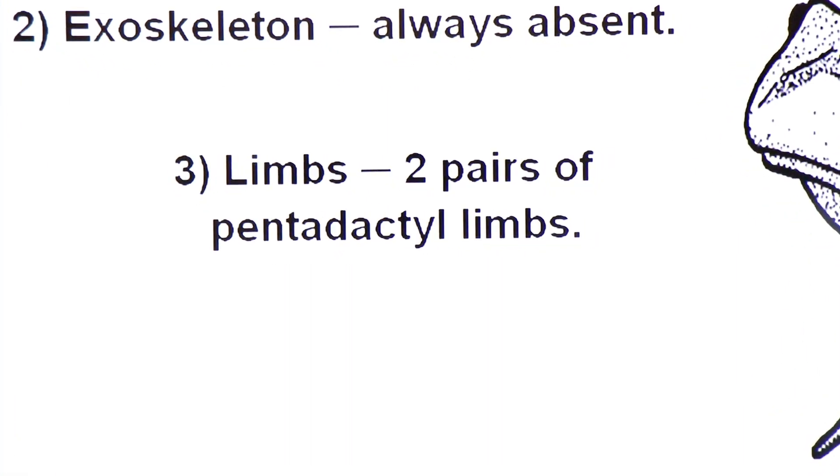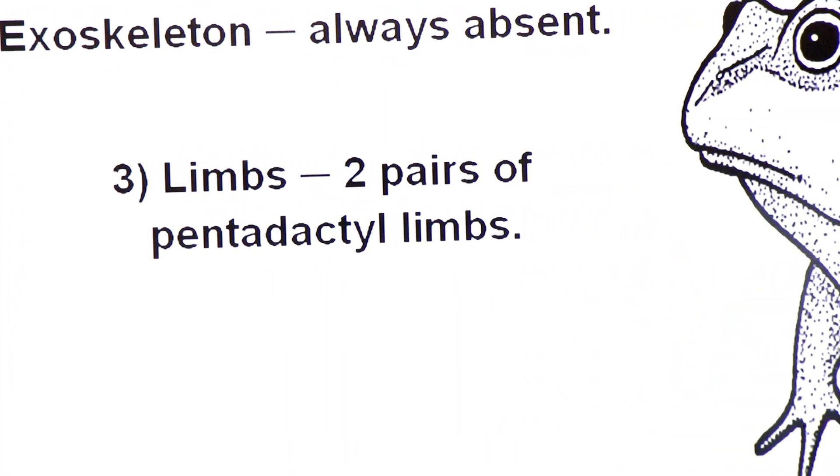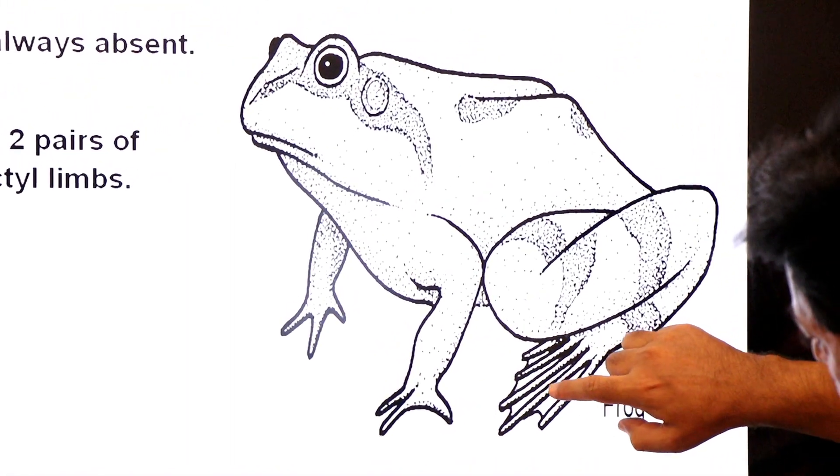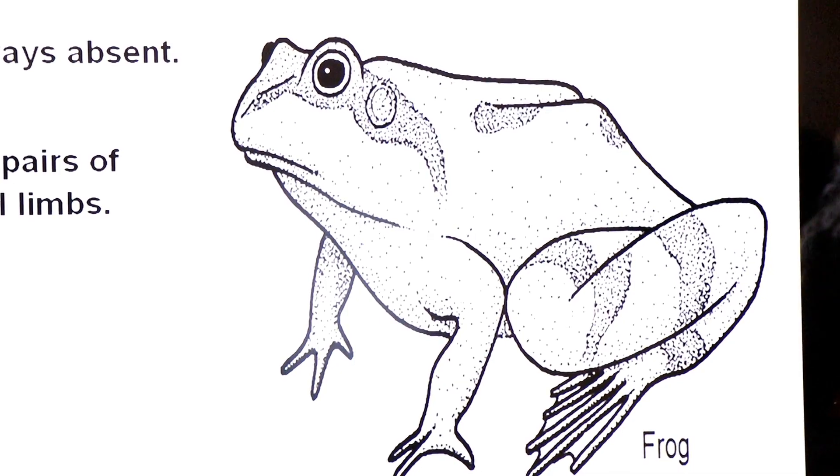Amphibians are tetrapods — they have two pairs of pentadactyle limbs. This is the first pair of pentadactyle limbs — count one, two, three, four, five. And this is the second pair of pentadactyle limbs.